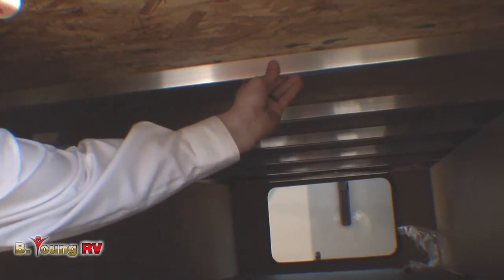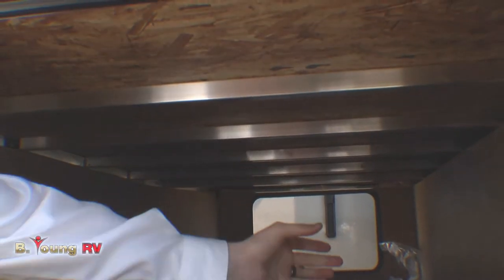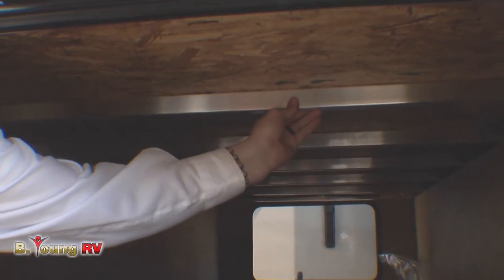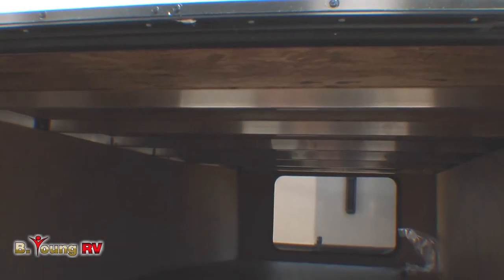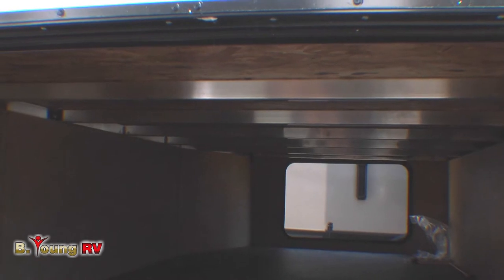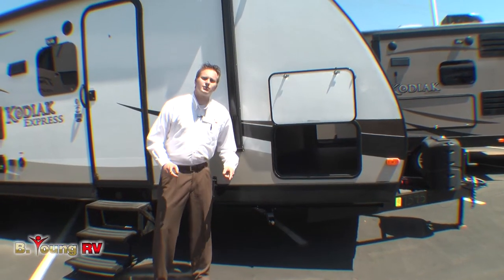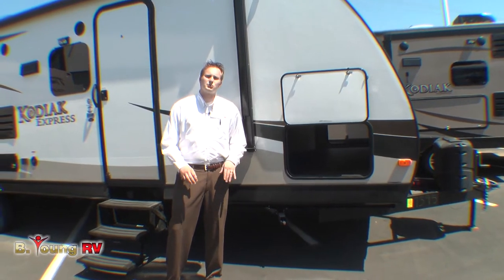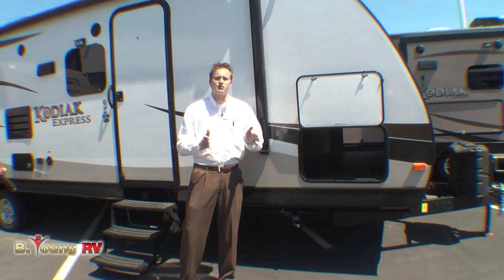You have the aluminum cage construction, which is gonna be much more rigid with better stability than a lot of your other manufacturers out there. This aluminum construction still keeps it light enough to where you can pull it with a half-ton truck — it is an ultralight. Here we have our stabilizer jacks both front and rear. When those are down while you're camping, you're not gonna get a lot of that rocking motion; you're gonna be planted straight towards the ground.